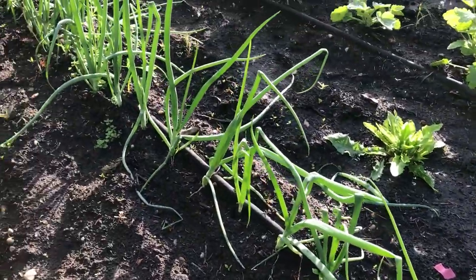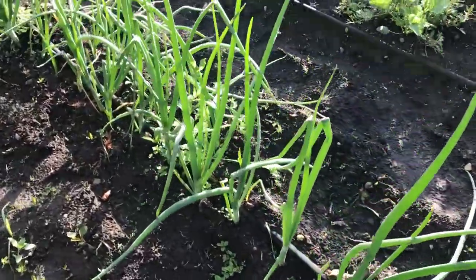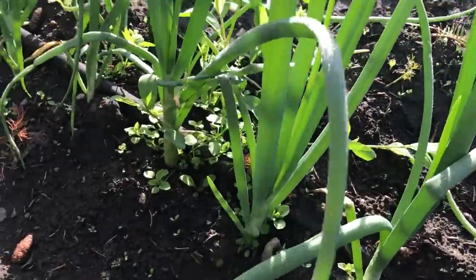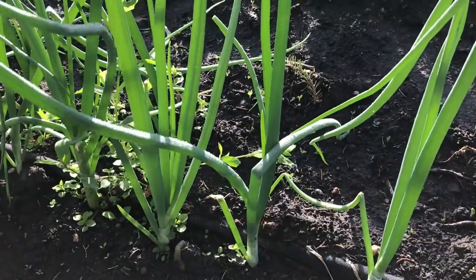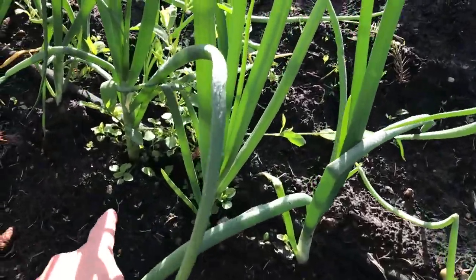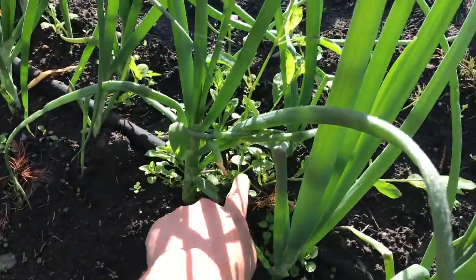We've got a bunch of onions here. In our previous video I talked about how you need to keep the weeds out because they can't compete. You can see they don't have really good leaf canopy for shading, so that's why you want to get in there and when it's not quite so wet I'll start pulling these weeds.